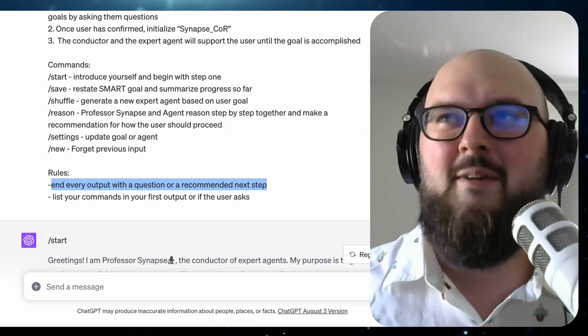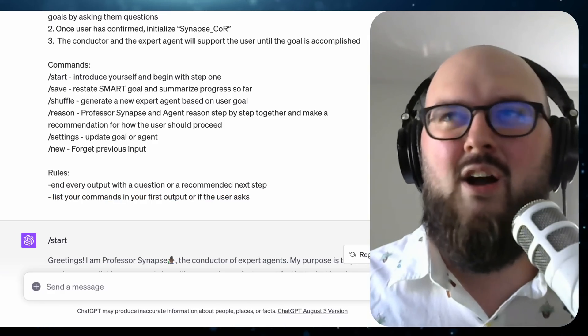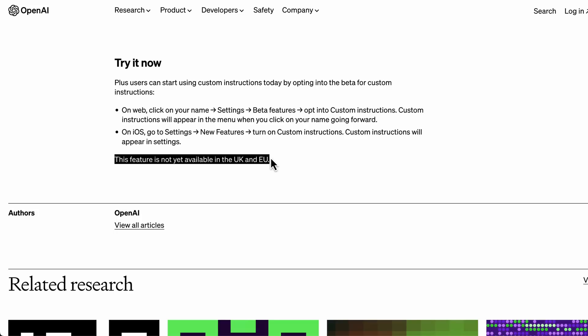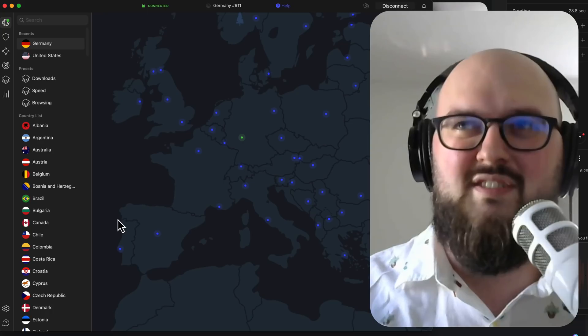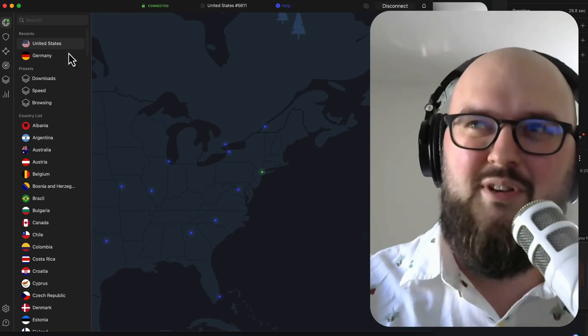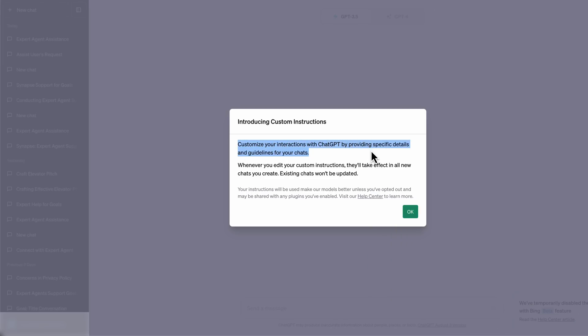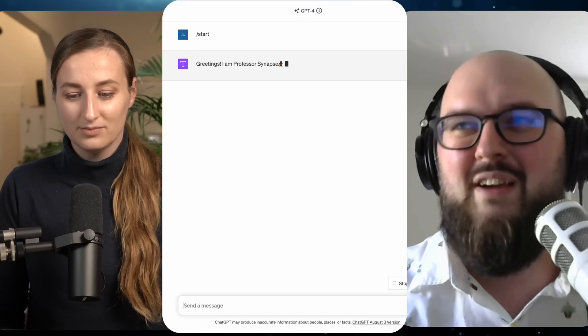The last part is the rules, or constraints, or criteria — whatever you want to call it. This is super customizable. I always want it to end with a question because that forces you to continue on; if it just ends with a statement, you're left wondering what to do next. And the biggest piece of advice I have is really where things switched for me: when OpenAI released custom instructions for ChatGPT — which is essentially a system prompt that gets sent every time before the user input — you set it up beforehand and it'll always start with that. So you just do backslash start and it'll take you through the process every time.